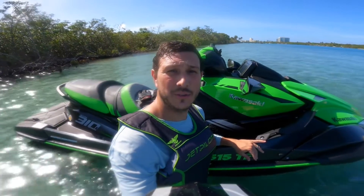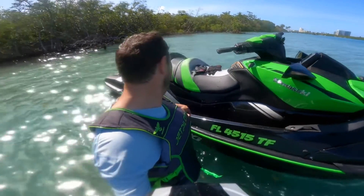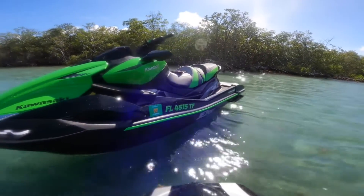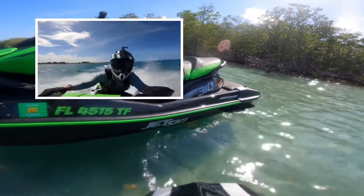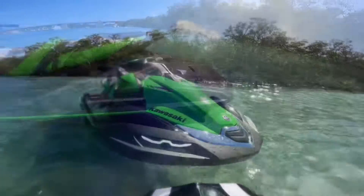Hey guys, JD here with the 2022 Kawasaki Ultra 310 LXS Supercharged Jet Ski. I just got back from an ocean ride and I'm just here by the mangrove, so I'm going to stop and grab a drink. I have not had any issues — fingers crossed. I took her out in the ocean, ran her pretty hard, and never had any real issues at all.